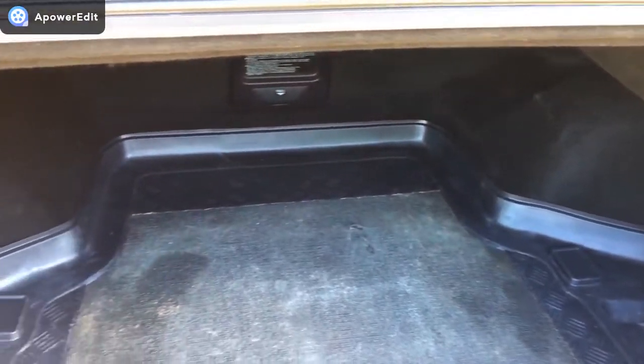Inside the car, the boot area is lovely. As you can see, it's got the boot liner fitted, which means the carpeted areas underneath are all in absolutely super condition.